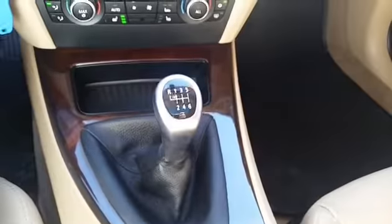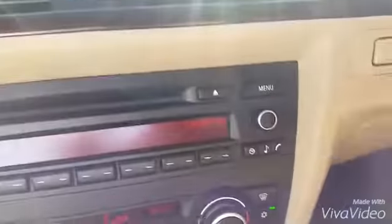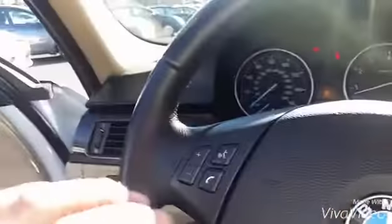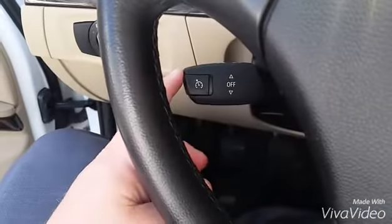This is a manual stick shift — very rare. Also has your Bluetooth controls there, hands free. You can control your CD player and your volume and stuff there, and control your phone right there as well. Cruise control controls are right there.